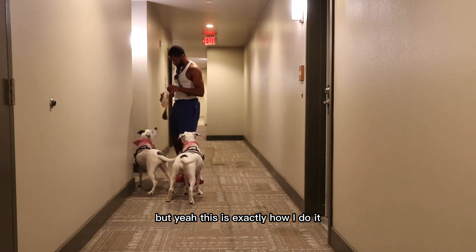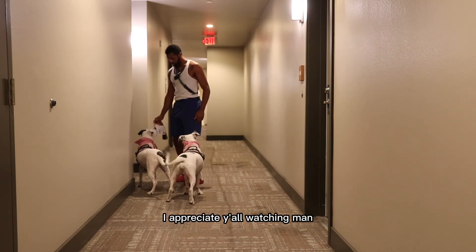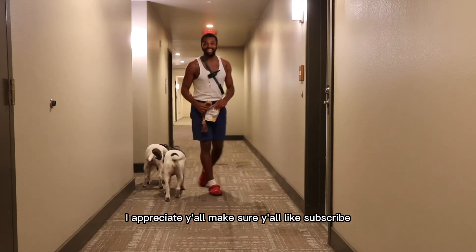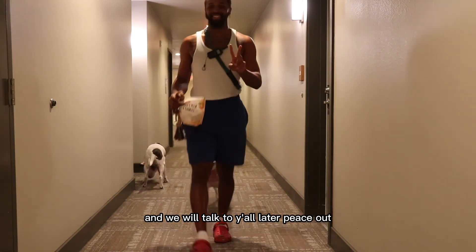This is exactly how I do it. I appreciate y'all watching, man — it means so much. I love y'all, I appreciate y'all. Make sure y'all like and subscribe, and we will talk to y'all later. Peace out.